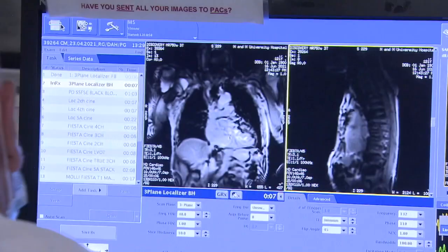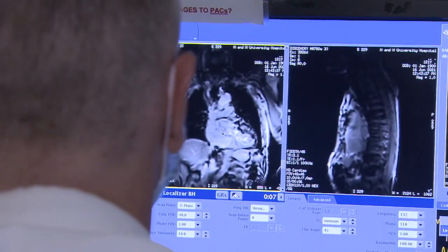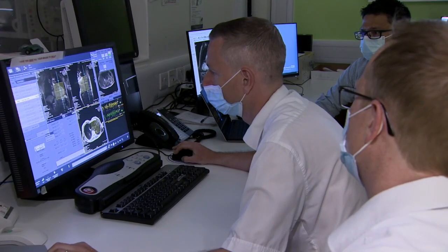Could you breathe in for me please? Mike has become one of the first UK patients to benefit from a new heart scanning technique at the Norfolk and Norwich Hospital.